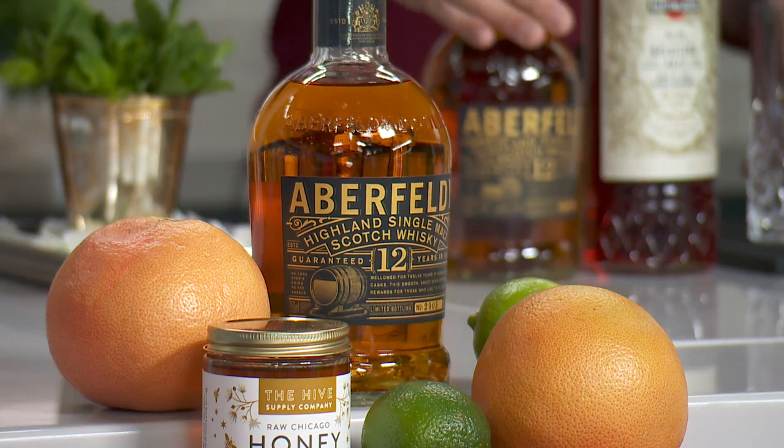So what do we have? We have a lot of juices and some mint over there. We've got some fresh mint, some edible flowers, some pansies, freshly squeezed grapefruit juice, lime juice, and some local honey from the Hive Supply.